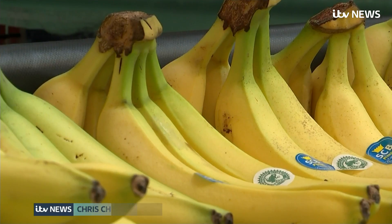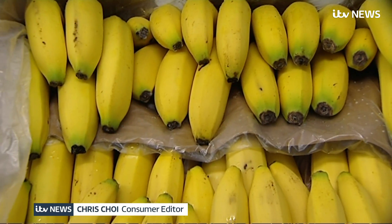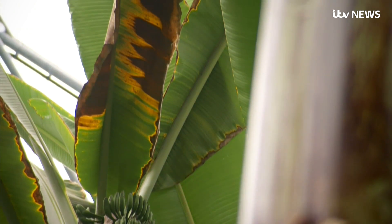As the fruit bowl favourite, bananas have millions of fans, but they also have a lethal enemy — a fungus that wilts plants and is devastating plantations.